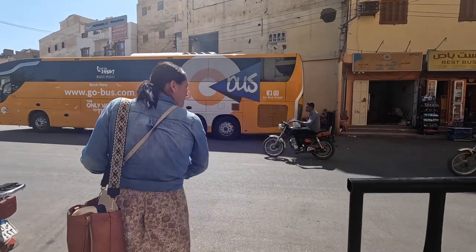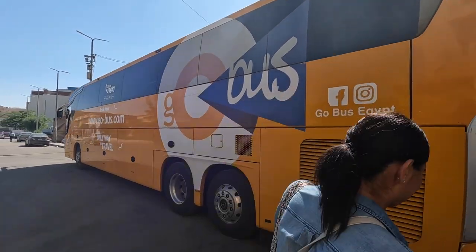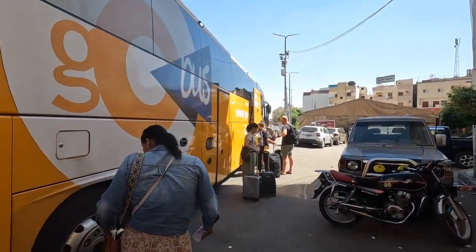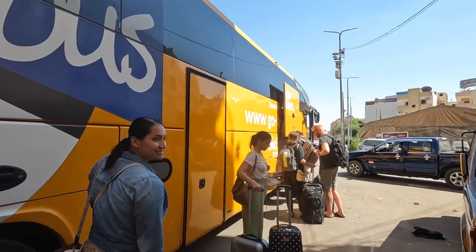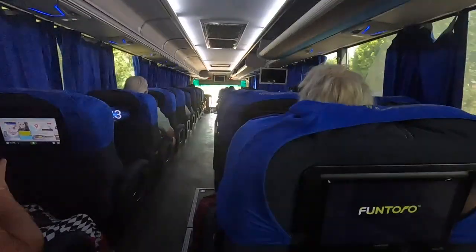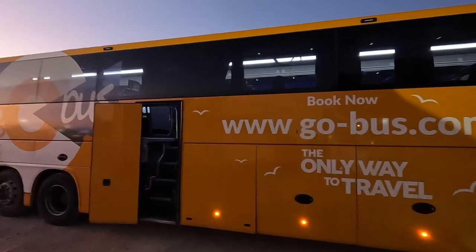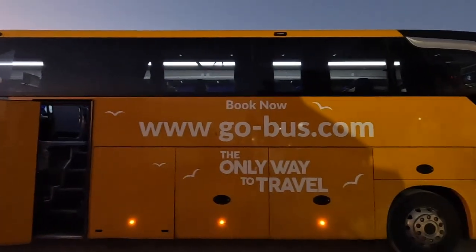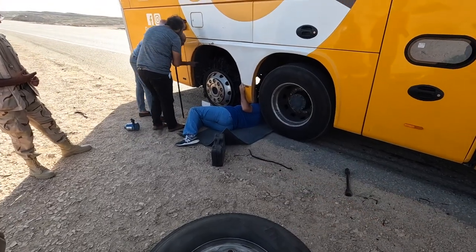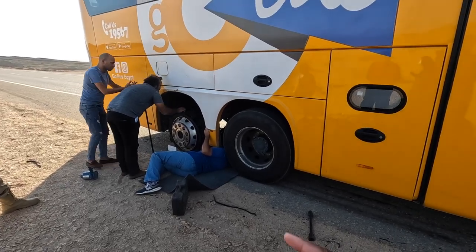GoBus is pretty affordable — it's about 450 Egyptian pounds, which is about 20 to 25 US dollars for two people. I'm not sure I could fully recommend GoBus because it's on the cheaper side and it's about a four-hour drive from Luxor to Hurghada. You can also fly from Luxor to Hurghada, which might have a stop in Cairo. Well, they got a flat tire — looks like they're going to change it pretty quick, but it's really hot out here, so hopefully we don't get another one.